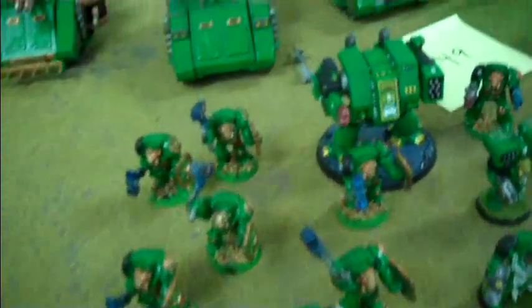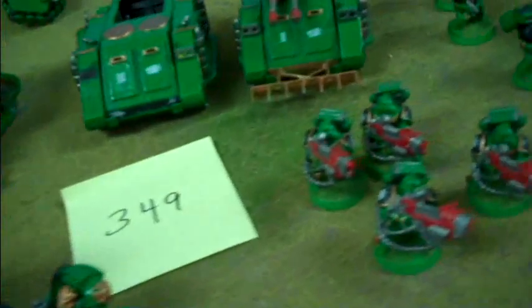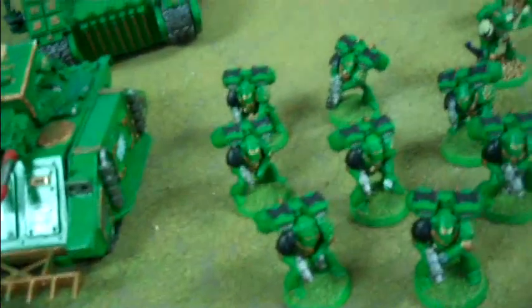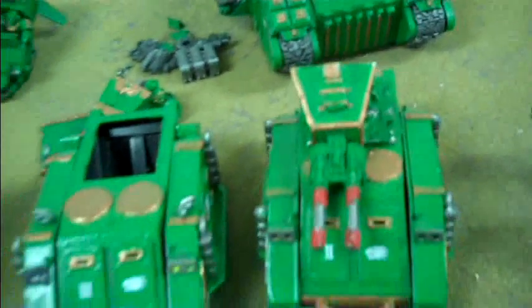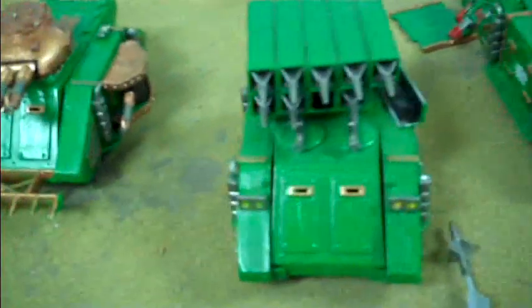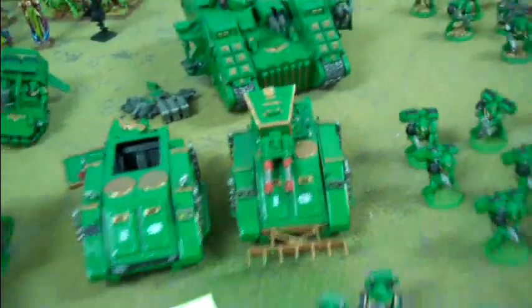Lot 349 comes with about ten terminators, a dreadnought, a devastator squad, an assault squad, two characters — two heroes — another assault squad, what looks like two tac squads, another librarian-type guy, a land speeder, a land raider, and four out-of-print other vehicles: a whirlwind, a predator, and two razorbacks.